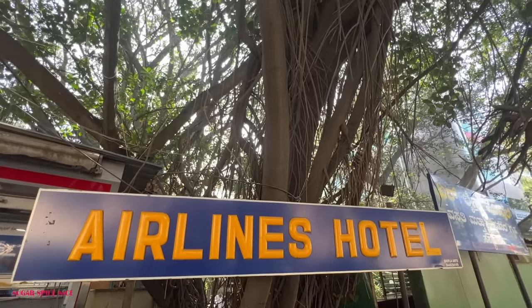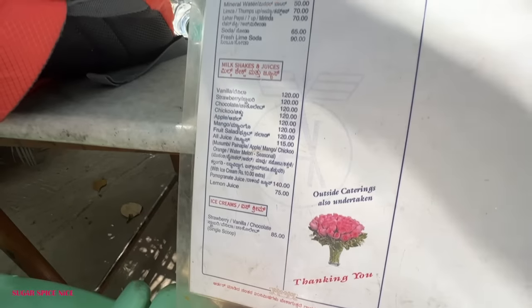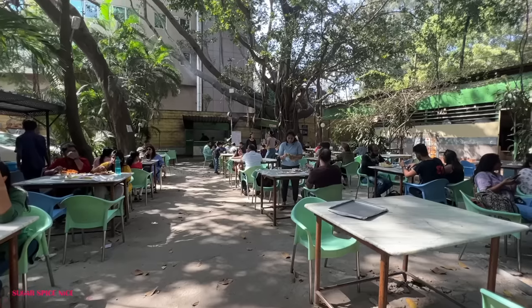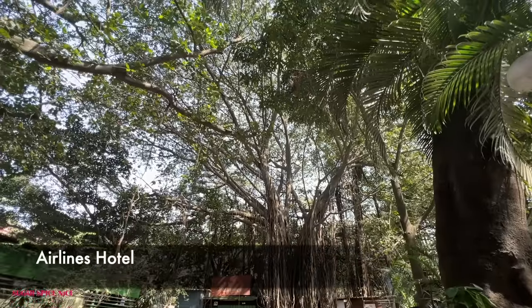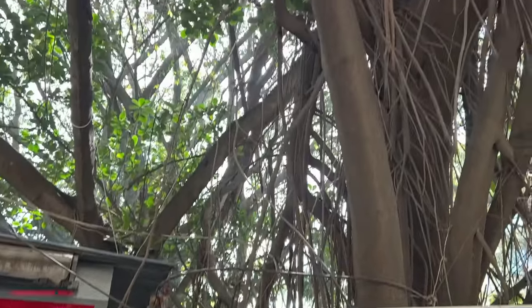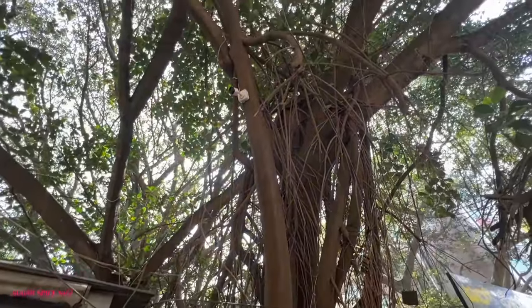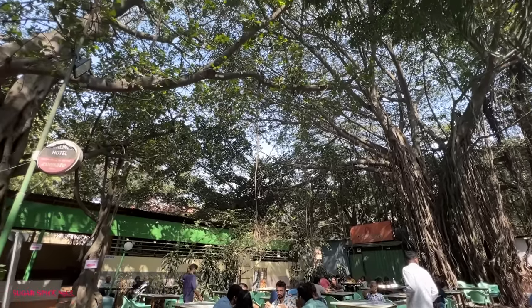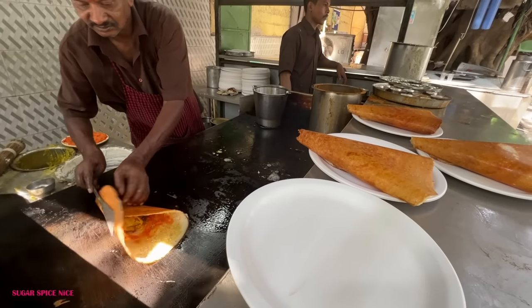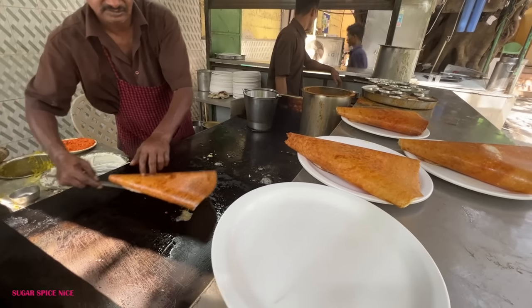The next place we're at is called Airlines Hotel. I have no idea why they call it Airlines Hotel — if you do, let me know in the comments below. This is a place which is open air with so many really old trees, especially banyan trees around — so tall, so huge, and they look at least 100 years old. I think this place definitely has a vibe. I saw a lot of tables ordering the paper dosa — paper masala — but we've had masala dosa just a few hours back.